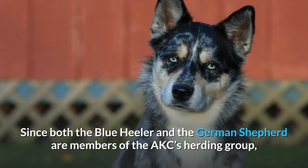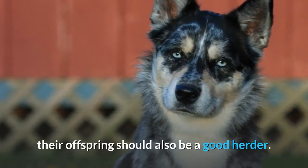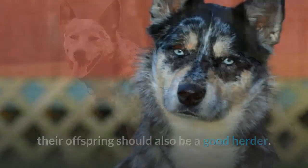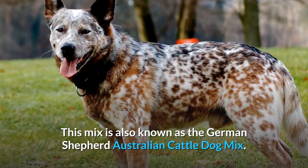Since both the Blue Heeler and the German Shepherd are members of the AKC's herding group, their offspring should also be a good herder. This mix is also known as the German Shepherd-Australian Cattle Dog Mix.